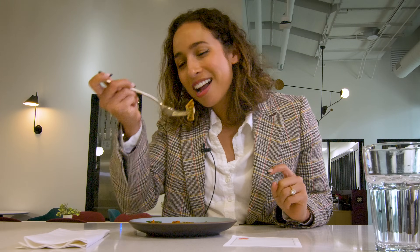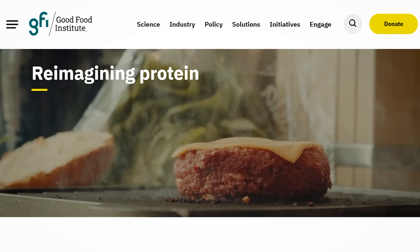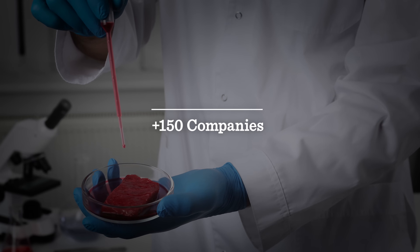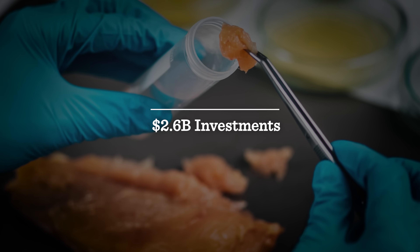Upside Foods isn't alone in trying to create lab-grown meat for market. The Good Food Institute, a think tank working in alternative protein innovation, estimates that there are more than 150 companies working on lab-grown meat products with $2.6 billion in investments. Just to be clear, cultured meat is not a meat substitute if you're vegan, vegetarian, or avoiding meat for religious reasons.